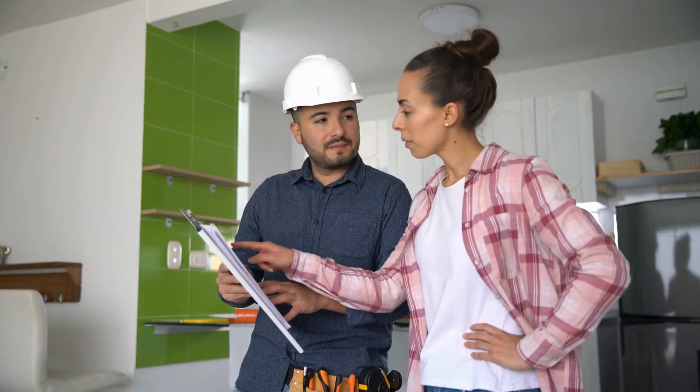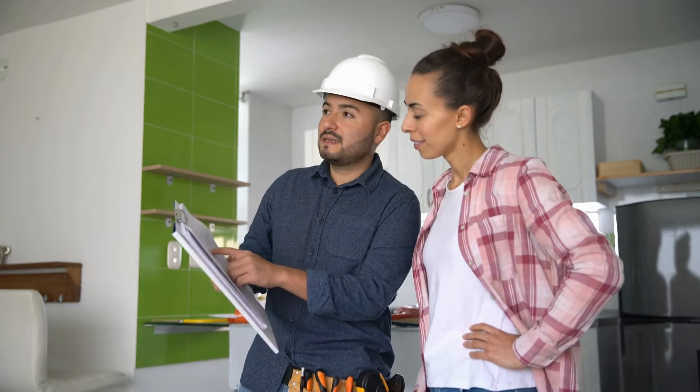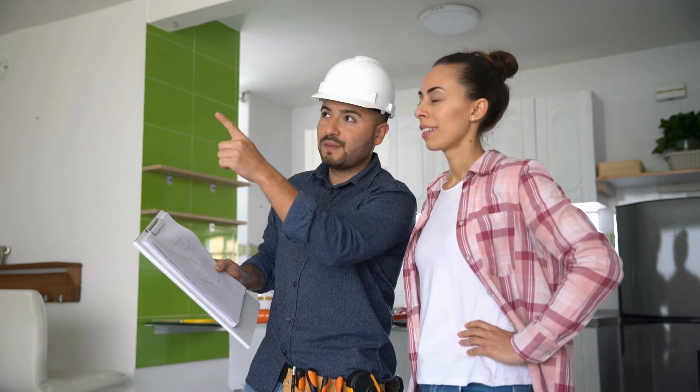Hey guys, in this video I'm going to show you how to double your real estate tax deductions on remodels. Many investors have missed out on this tax loophole because of poor planning, but you'll not make this mistake — I guarantee it.